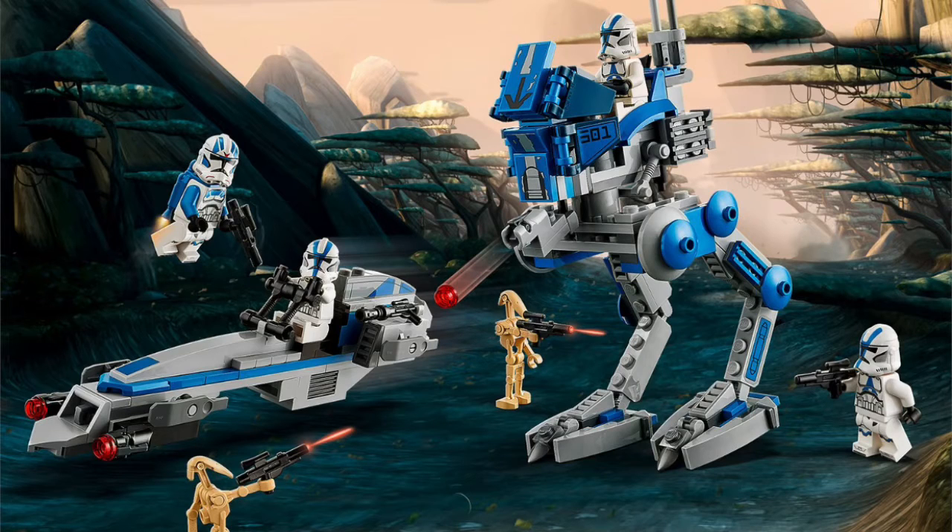What is up guys, it's your boy back in the video. So today they revealed the 501st battlepack and I am so happy.